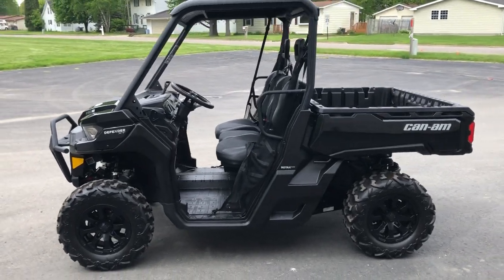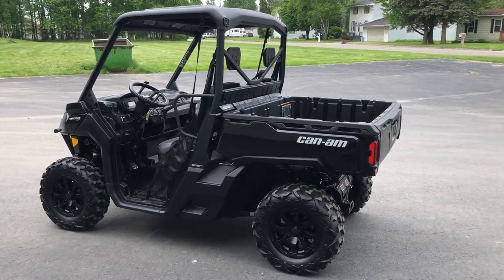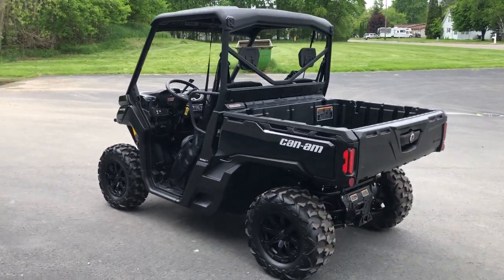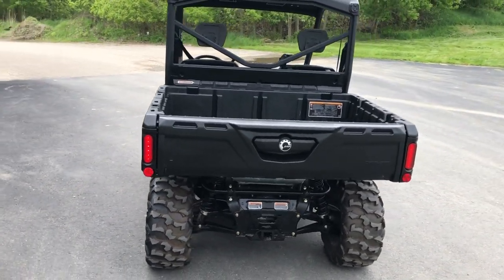Hey guys, approvalpowersports.com here doing some videos on some stuff we just got in. This one here is a 2021 Can-Am Defender XT — that's an HD8, so 800cc, four-wheel drive.